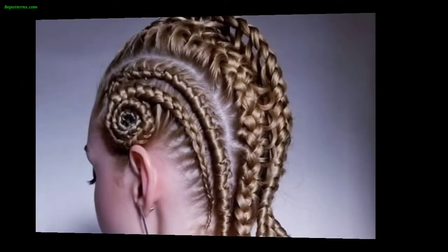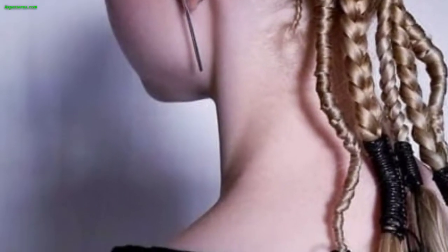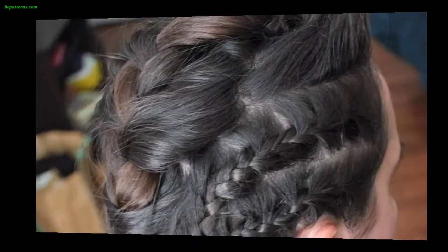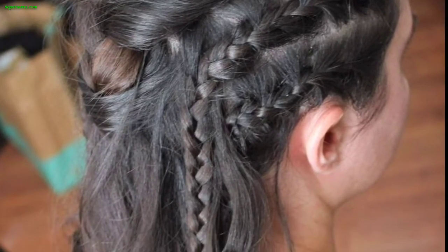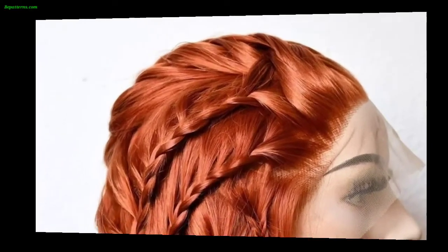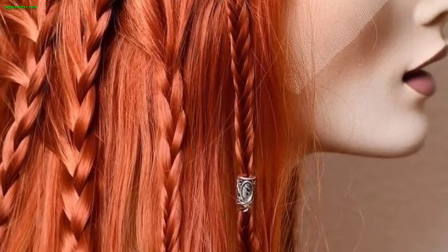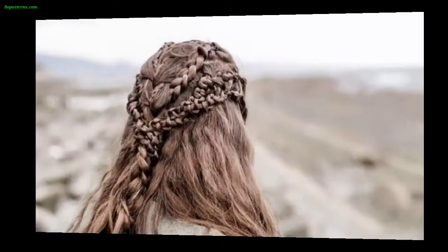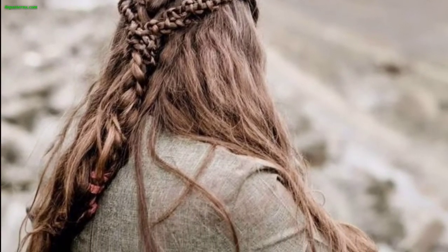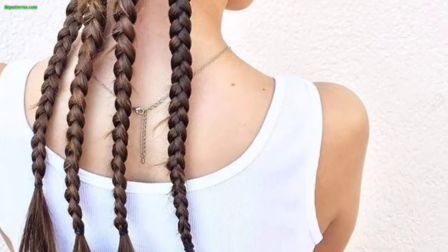It's important to note that Viking hairstyles varied based on regional differences, and the information available today comes from historical texts and findings. Modern incorporation of Viking hairstyles often draws inspiration from these ancient looks while adding a contemporary twist. Here are some modern Viking-inspired hairstyles that you can try.